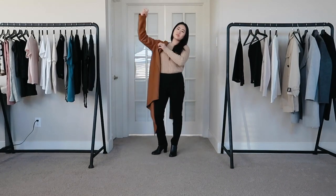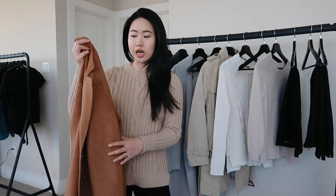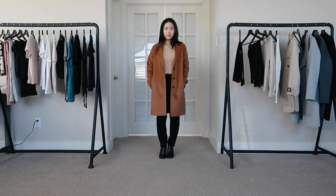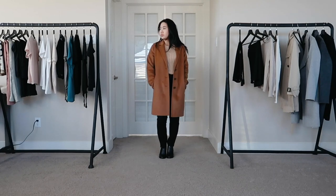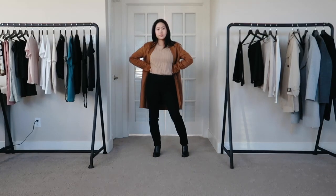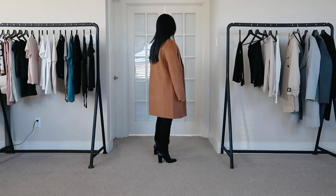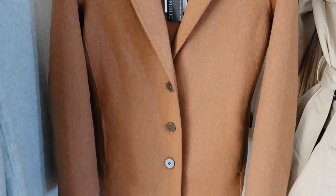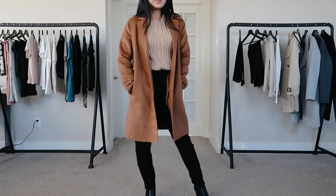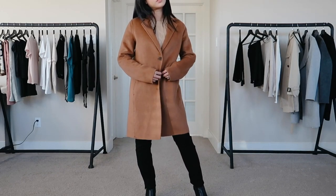With this outfit I paired the unlined double face top coat — that's what it's called on the website. It's a really nice dark camel color, which is very popular this season. This was one of the more expensive coats in this haul — originally around $150, and with the discount I got it for about $130. For that price it would have been nice if it was lined, but it is very light, so you're trading lining for a lighter coat.